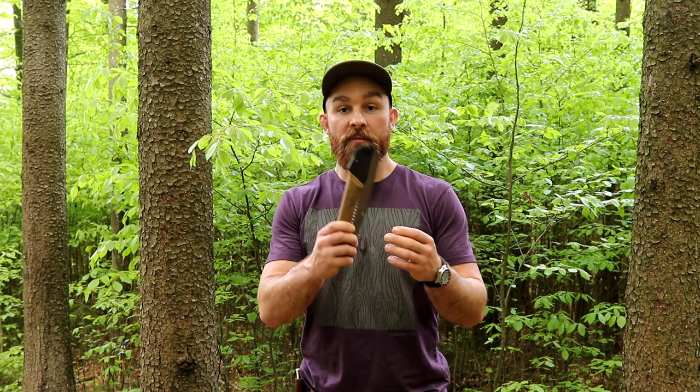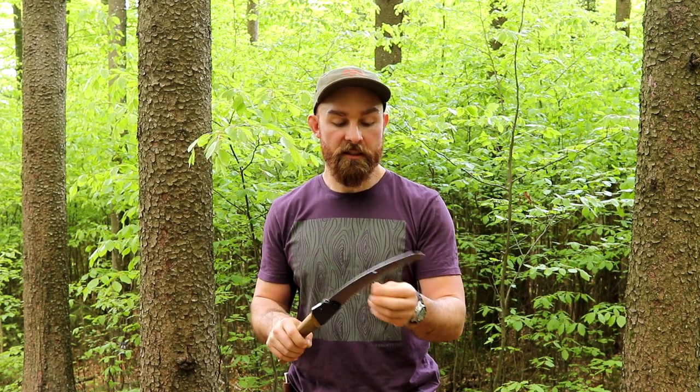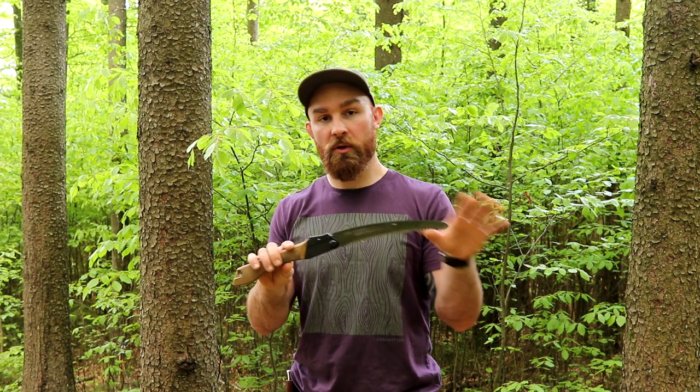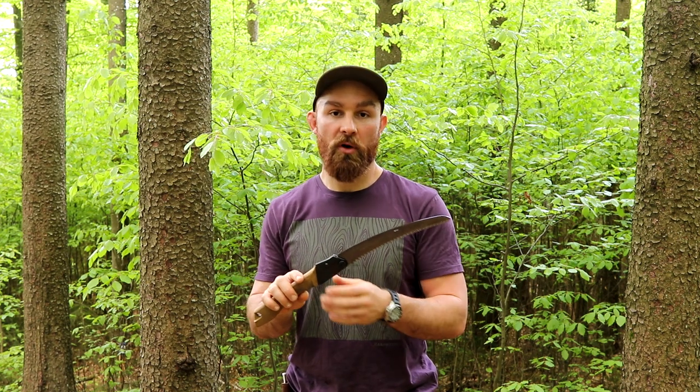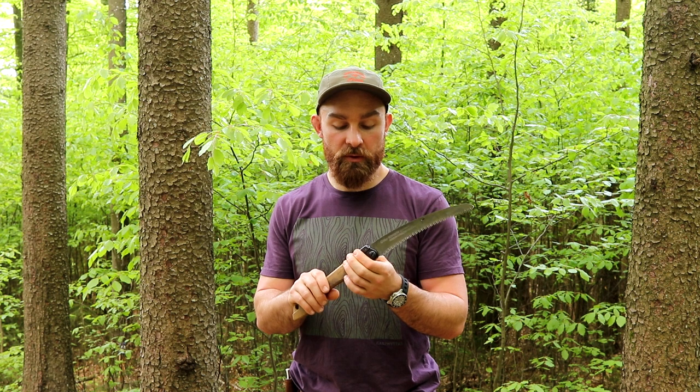Right off the bat you'll notice a couple of main differences. First and foremost, there's a coating on the blade. Other details of the saws are very similar — they come in three lengths: there's a Pocket Boy, a Gom Boy, and a Big Boy. The Pocket Boy is 18 centimeters, just like the regular model. This one here is a 24-centimeter Gom Boy, just like one of the regular models that comes in different lengths. Then we have a Big Boy that comes in 36 centimeters.